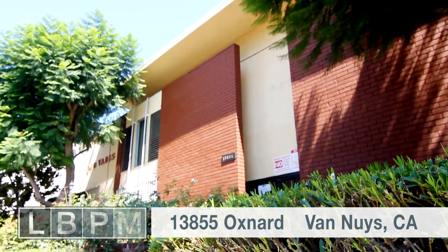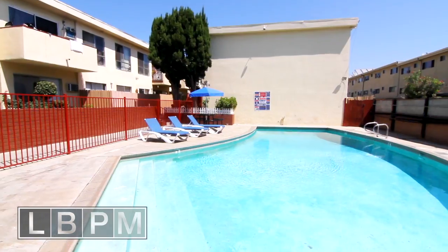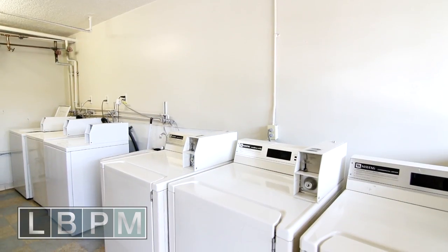Hi, I'm Jennifer. Welcome to 13855 Oxnard here in Van Nuys. This is a gorgeous courtyard apartment building with a sparkling pool, laundry on-site, and gated parking.